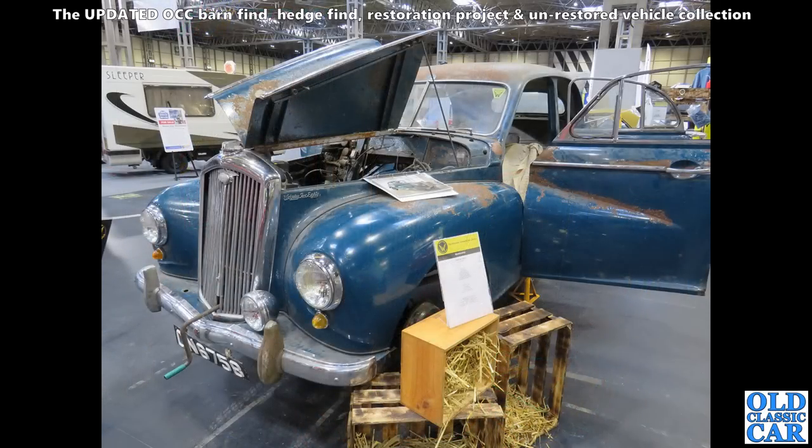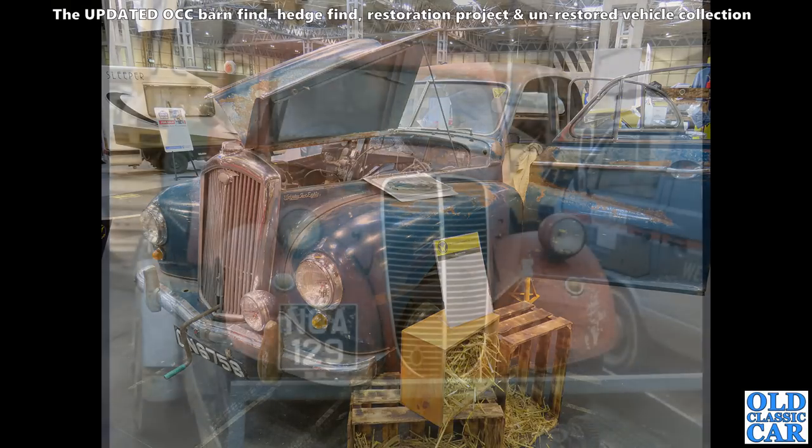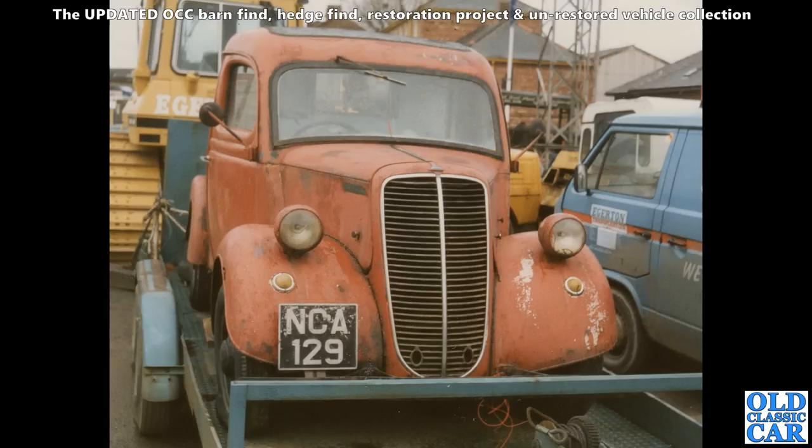This is a bit easier — this is a Wolseley 6/80. The main body shell is shared with the Morris Oxford MO basically, but with the longer front end and the traditional Wolseley grille. Very popular with various police forces back in the 1950s.